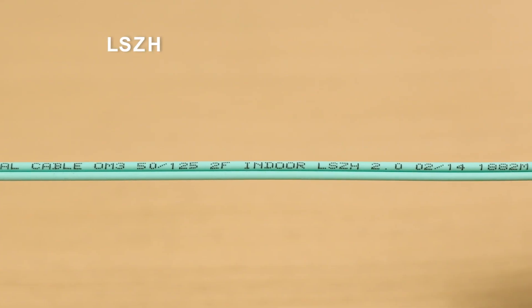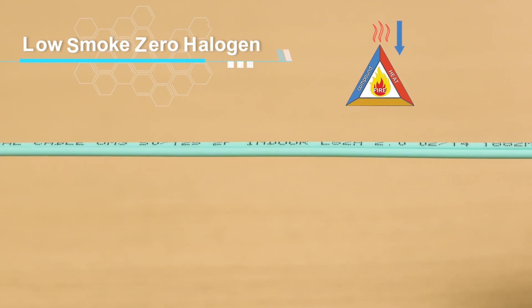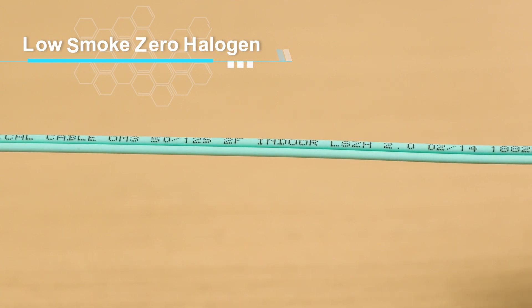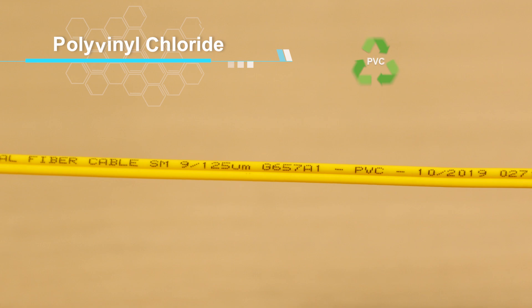First of all, LSZH stands for low smoke zero halogen. The term low smoke describes a compound that releases a low amount of smoke when burned, and halogen-free means that it does not contain halogens such as chlorine and fluorine. PVC, or polyvinyl chloride, is what we commonly call plastic.